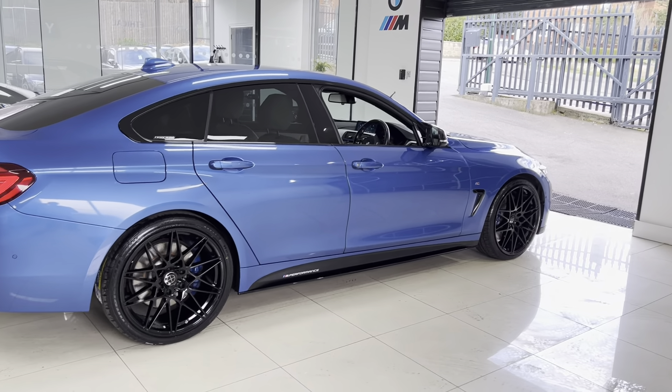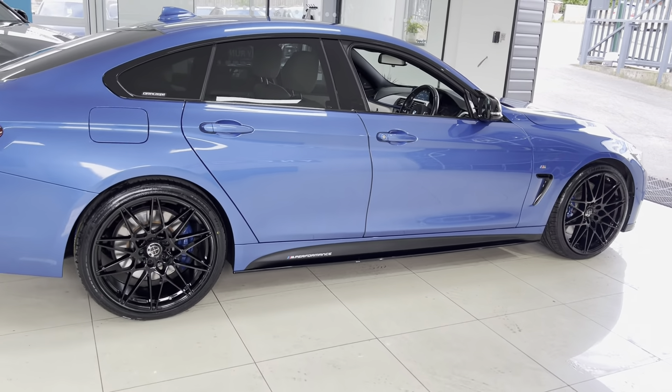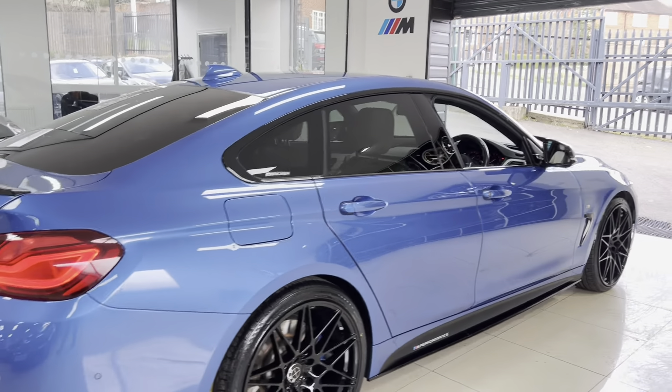It has also got the M Plus package on this car, so we've got the lovely M Plus brakes, rear privacy glass, as well as a bunch of other fantastic features which we'll get into.